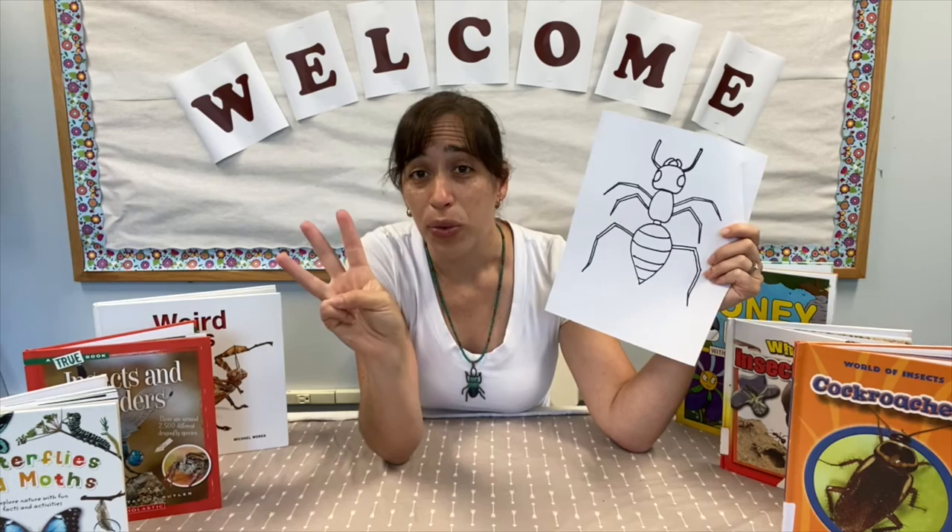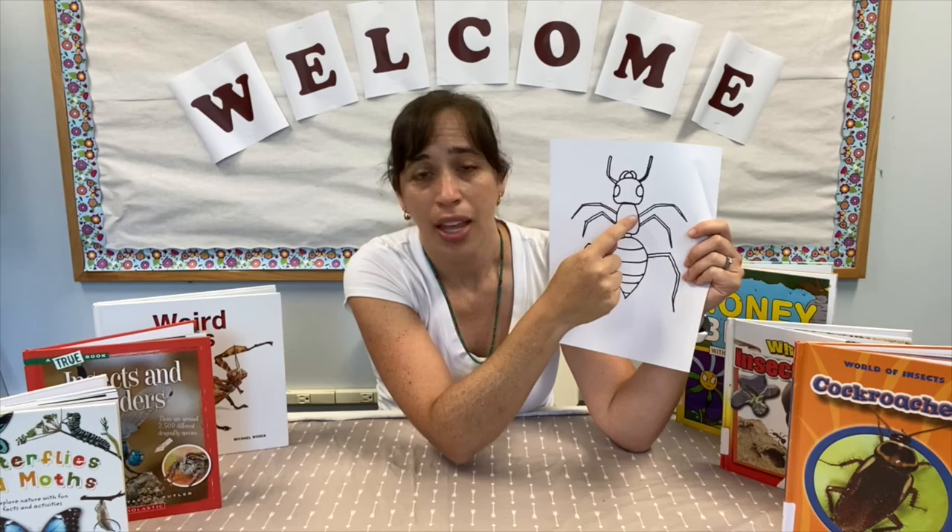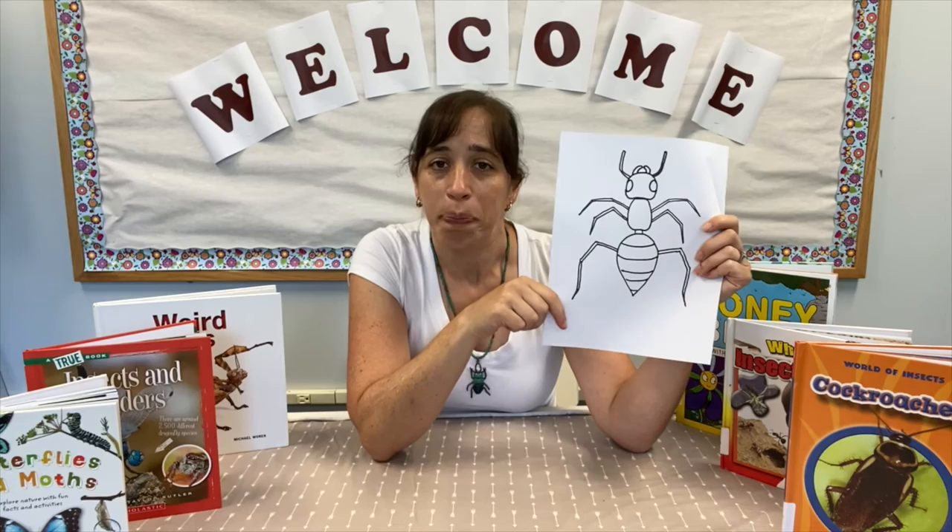Insects also have three body parts. Here we have its head with its eyes, mouth, and antenna. This middle body part is called the thorax, and down at the bottom we have the abdomen. This ant does not have wings, but some insects will also have wings.